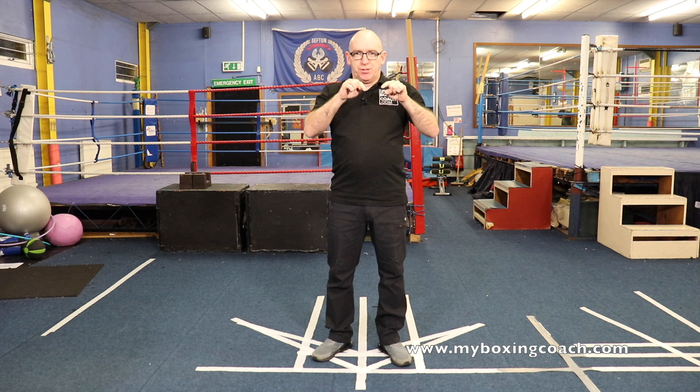Hello, my name's Fran Sands. Welcome to MyBoxingCoach.com. A relatively short video. In my previous video that I posted, it was about Naoya Inoue, the outstanding Japanese bantamweight.